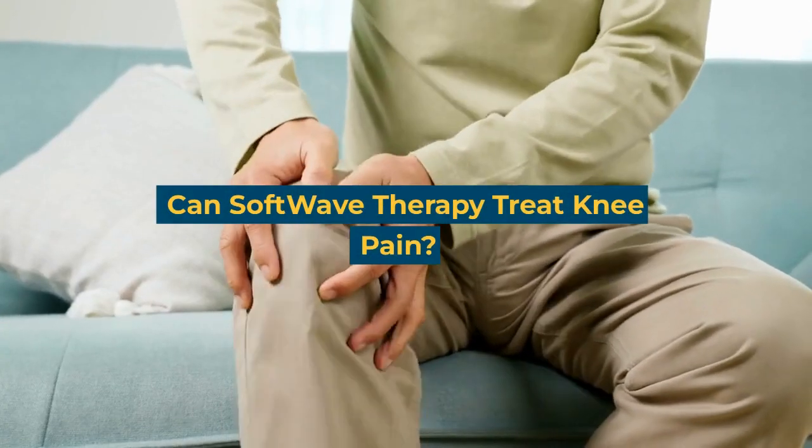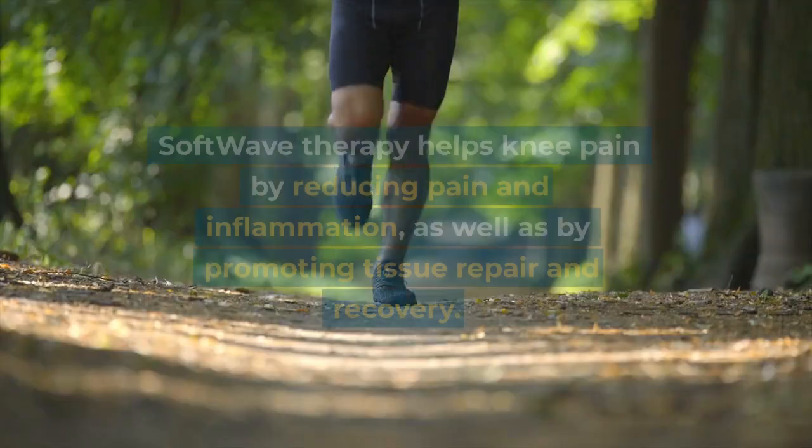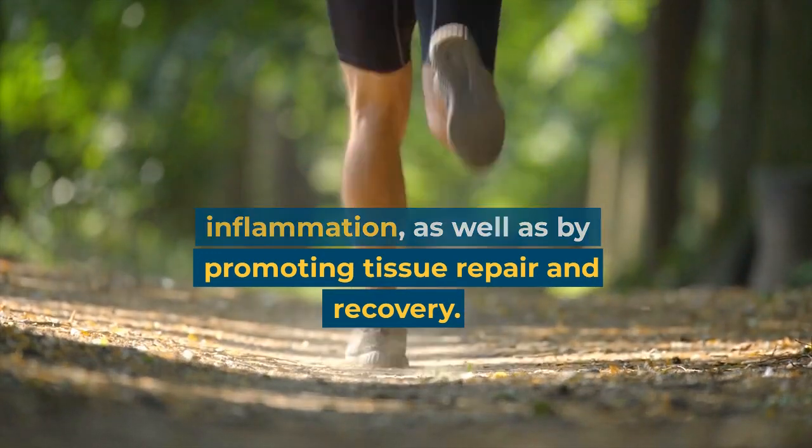Can Softwave Therapy treat knee pain? Softwave therapy helps knee pain by reducing pain and inflammation, as well as by promoting tissue repair and recovery.